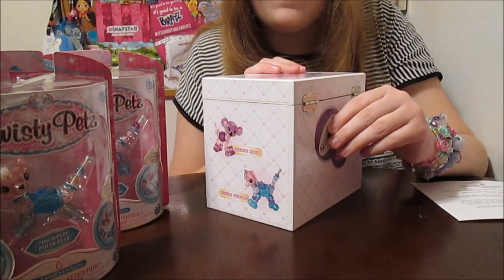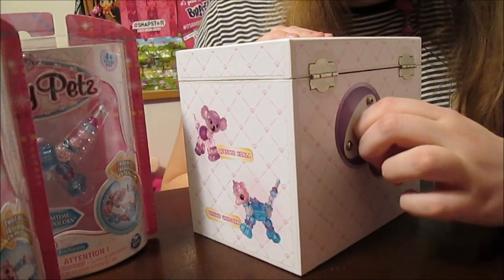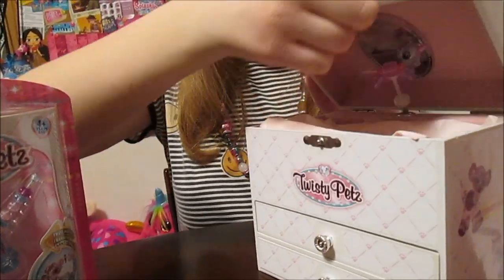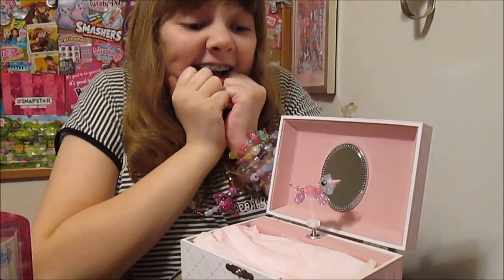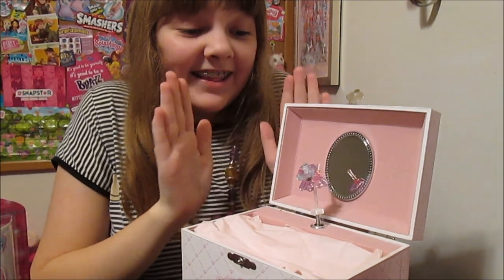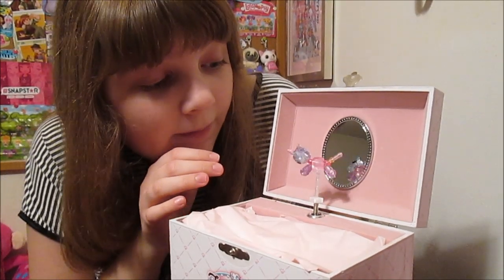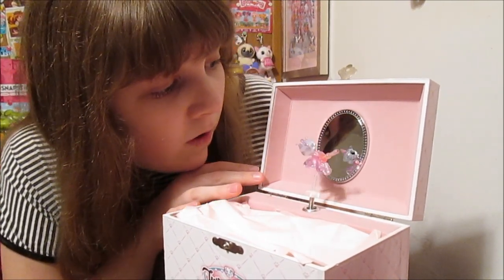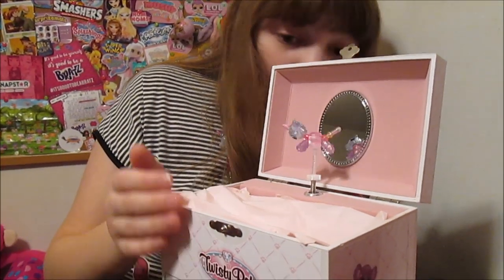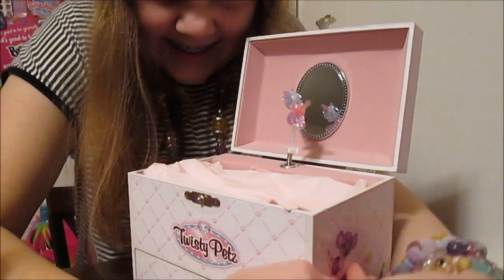Is this a music box? Does it have a crank on it? Oh my gosh, I think it does! Wind it up, see what happens! I'm going to wind it up! I'm going to open it up. Oh my gosh, that is so amazing! That is so cute! It's one of the babies — baby unicorn! That is so cute! There's a mirror! That is adorable! This is so awesome! I love this so much! You are my sunshine — I love this song too! That is so cute!